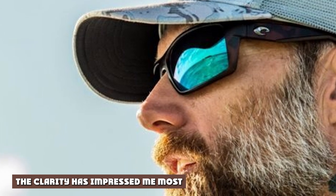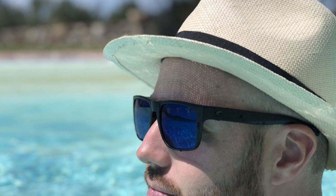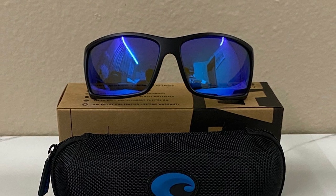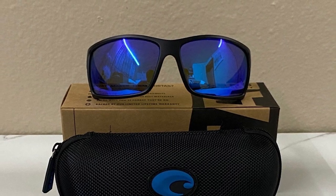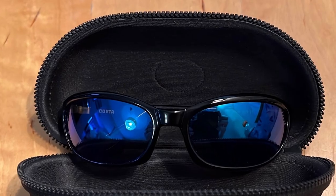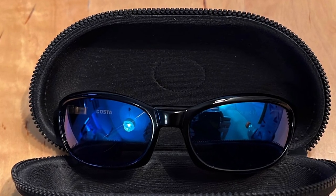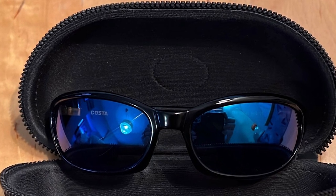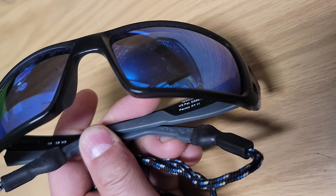The clarity has impressed me most — it's hard to overstate the clarity these lenses provide. I chose the green mirror lens color and the amount of contrast is leaps and bounds above anything else I've put on my face. Whether I'm fishing in sunny or cloudy conditions, these lenses make everything pop and allow me to see both hidden cover and basin shell water. This color also seems to brighten your view on those low-light days.